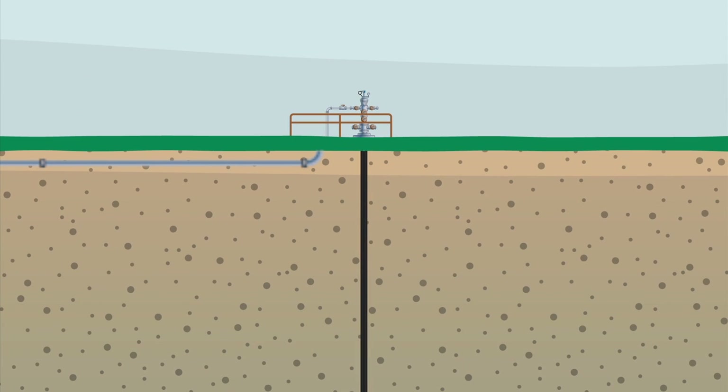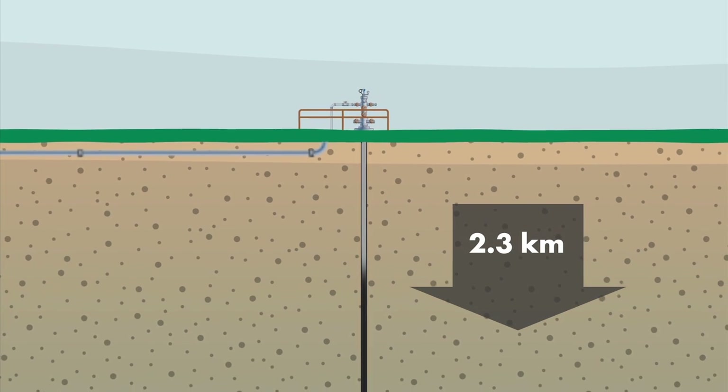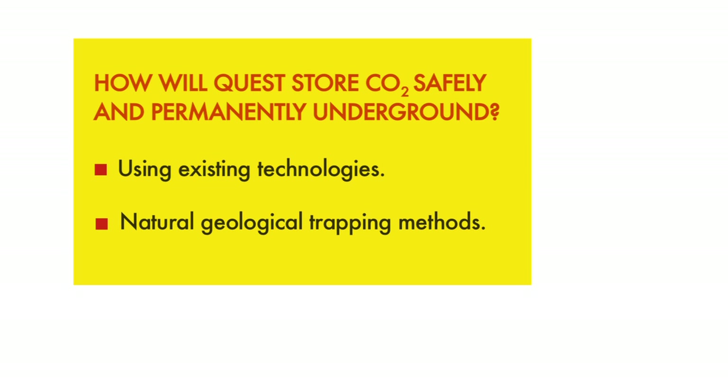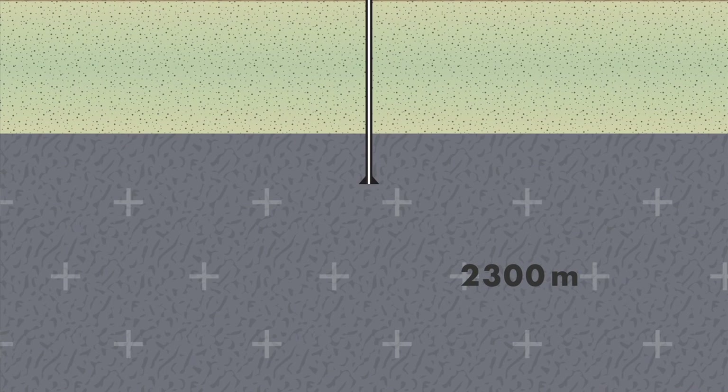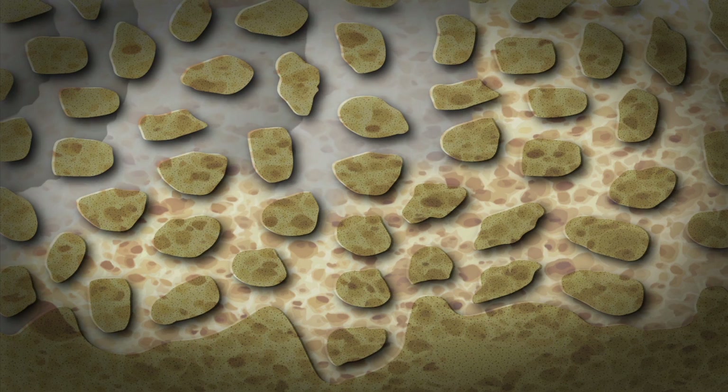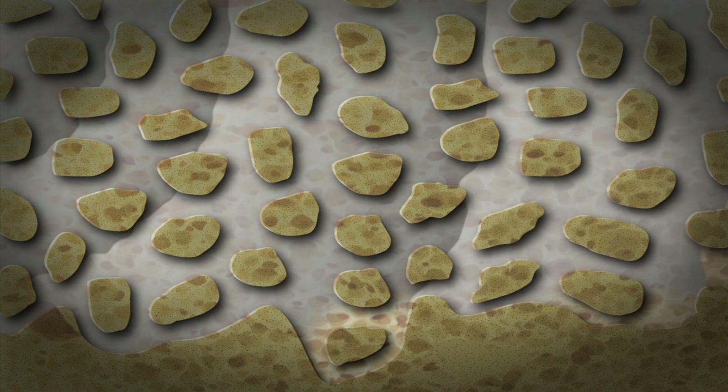Once the CO2 travels from the Scotford site to the injection wells, it will be pumped deep underground into a formation called the Basal Cambrian Sands, where it will be permanently contained. The underground formation where the CO2 will be stored is approximately 2.3 kilometers below the surface — up to 2 kilometers beyond the deepest drinkable groundwater and about 1 kilometer below the deepest hydrocarbon deposits in the area. Once injected, the liquid CO2 will displace the salty water, or brine, already present in the formation and become stuck in tiny spaces within the porous rock.